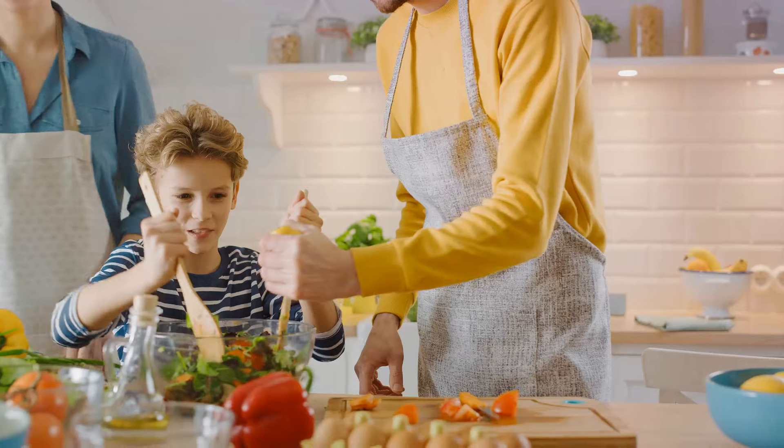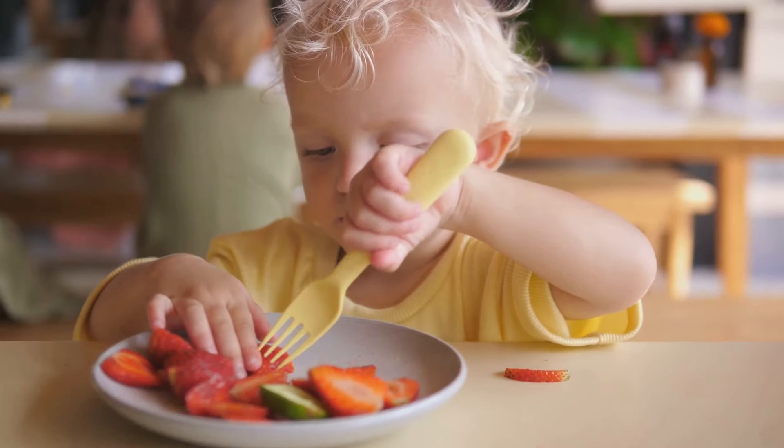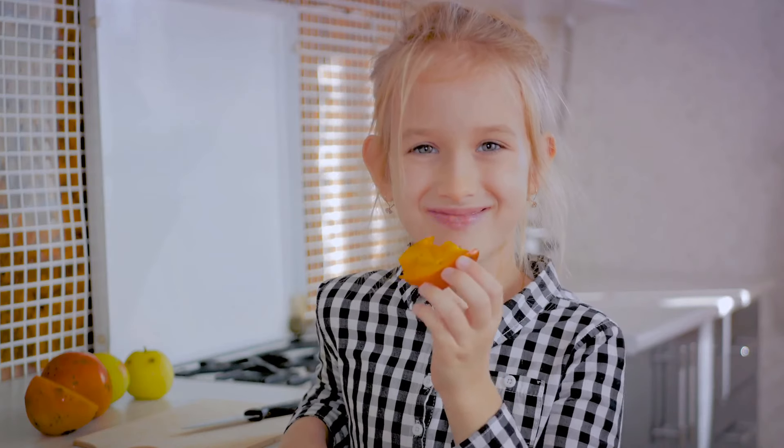So what have we learned about child nutrition and healthy eating? Firstly, a balanced diet is key — including a variety of fruits, vegetables, whole grains, proteins, and healthy fats in your child's meals. Secondly, planning is crucial; it helps ensure your child gets all the nutrients they need and takes the stress out of mealtimes. Thirdly, make mealtimes fun, which encourages your child to eat a variety of foods and develops their love for food and cooking.